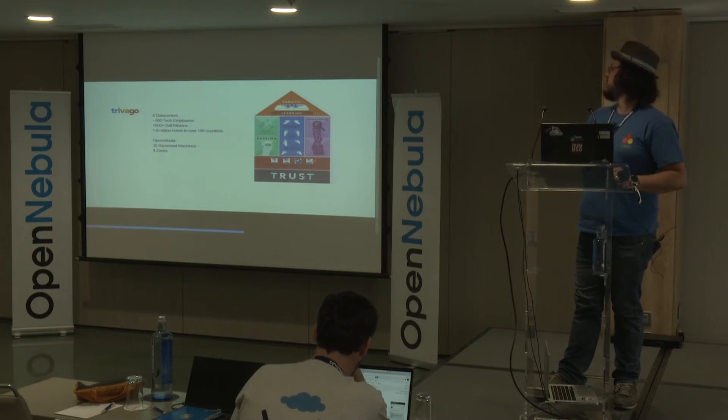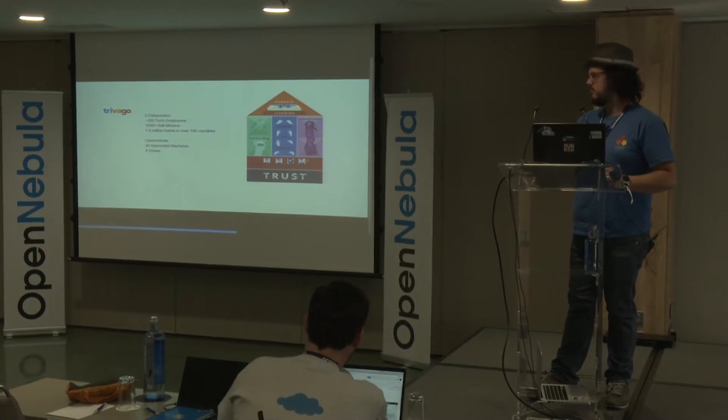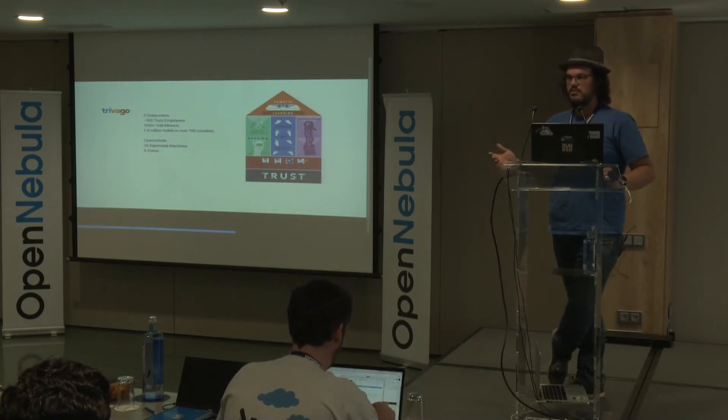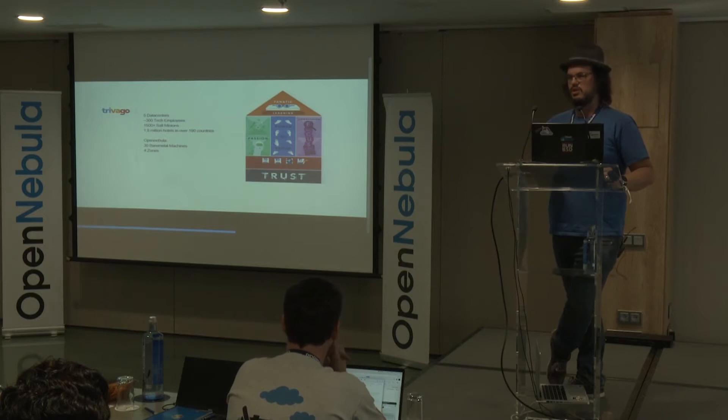In terms of the size and scope of our application, we have about 1.8 million hotels in about 190 countries, and this is obviously growing all the time. For our OpenNebula installation, we have about 30 hypervisors, five of which are just a development cluster, and the rest are spread between Düsseldorf, the U.S., or China.